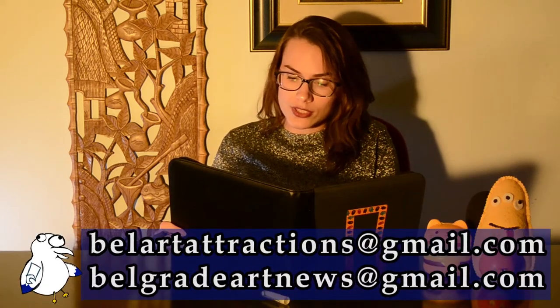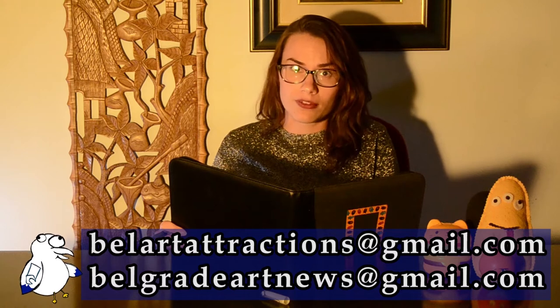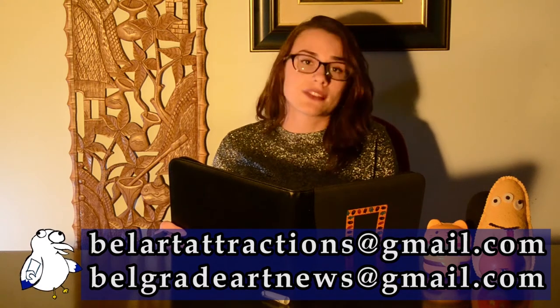Please send it to us. Small is cute and very important, so let us know by sending an email to bellartattractions@gmail.com and belgradeartnews@gmail.com with the exact times, dates, locations, photos, or even a video linked to the event. Any additional material or information you have will be very useful. We will add your event to our next video — it's free advertising for you and more work for us. We will not charge you to mention your event; we just want to help you spread the word.